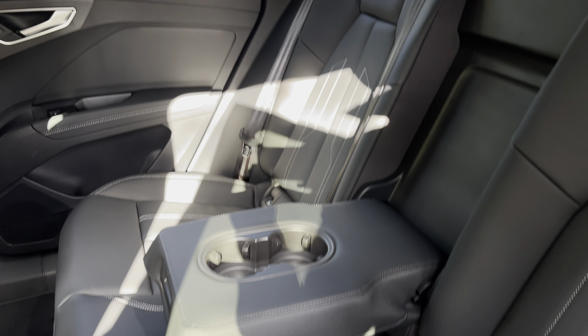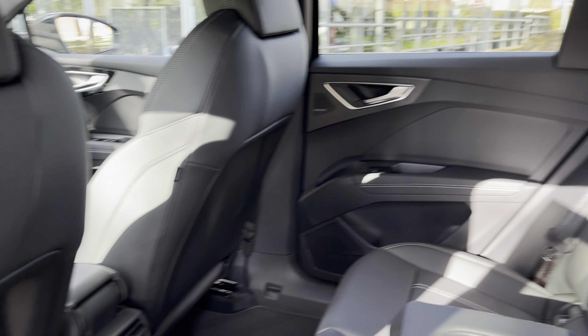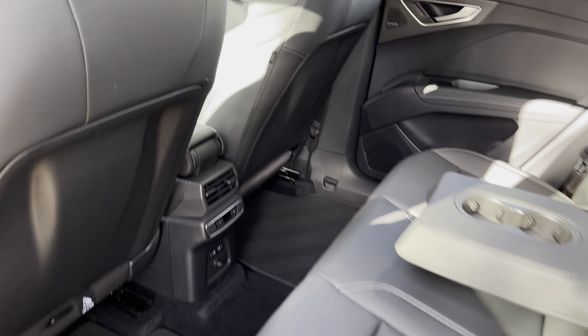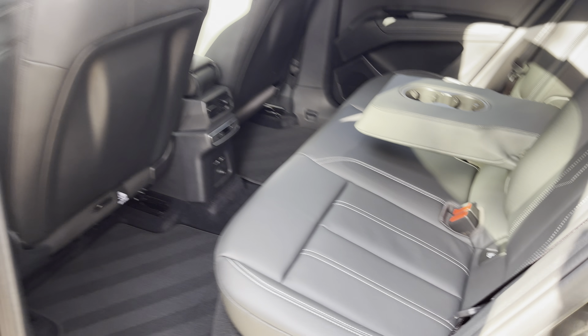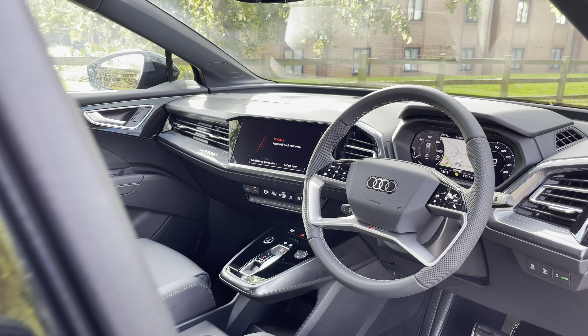Moving into the rear boot capacity now of the Q4 Sportback, where we do find up to 535 litres of storage capacity, which is a large amount for a vehicle of this size. This can easily take two larger suitcases as well as a few additional shopping bags.